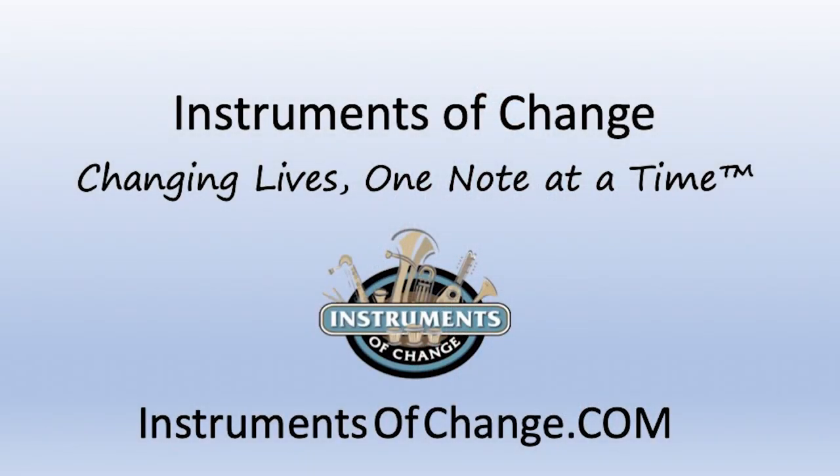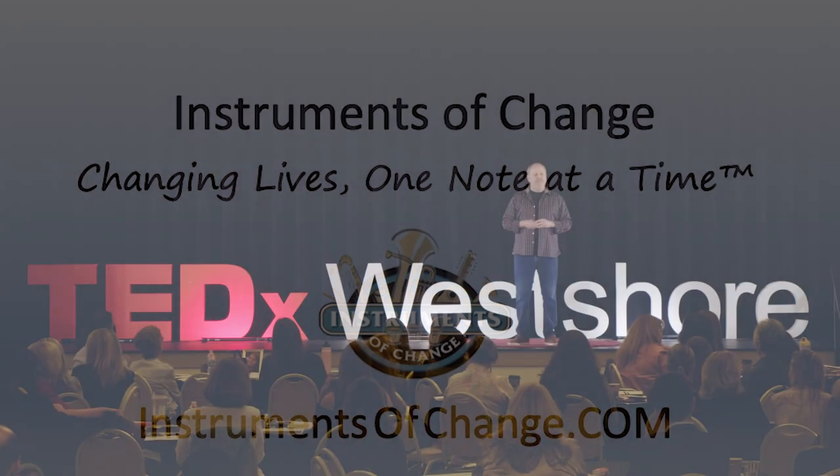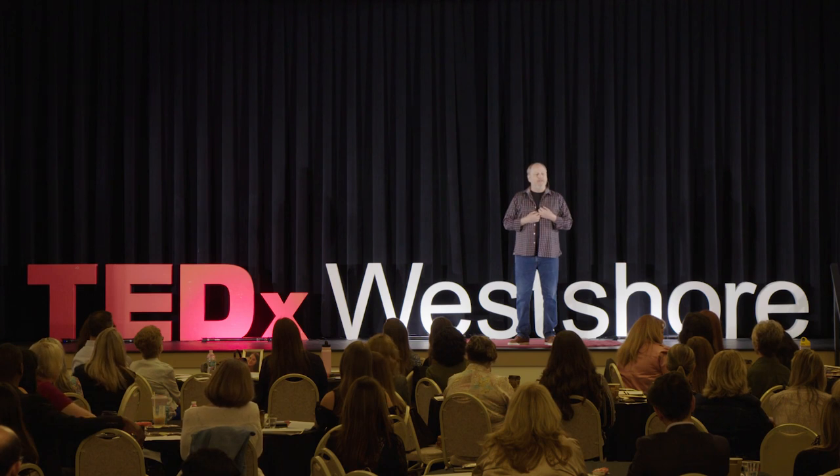In conclusion, I am all about opportunity. But we all know that the most economically disadvantaged people in our society have the least opportunities. At InstrumentsOfChange.com, when our students finish the band program, they earn an instrument for middle school band. We want to eliminate the economic barrier that keeps them from this life-changing opportunity. That's why we say we're changing lives — one note at a time. Ladies and gentlemen, I'm Glenn Schubert, and I am an instrument of change.